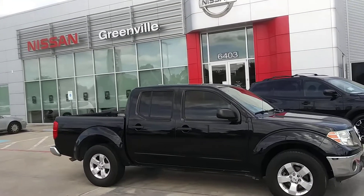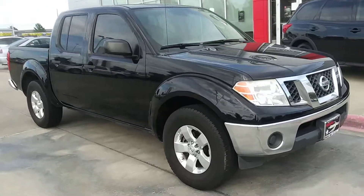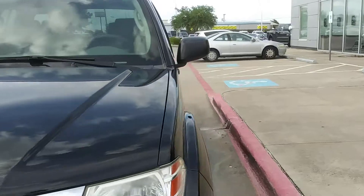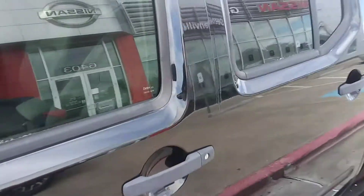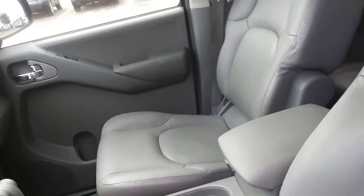Hey Casey, this is Jen over here at Nissan of Greenville, bringing you the 2010 Nissan Frontier that we are discussing. Very pretty metallic black exterior. On the inside we do have WeatherTech floor mats as well as the leather seats.